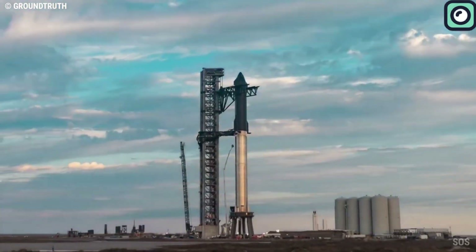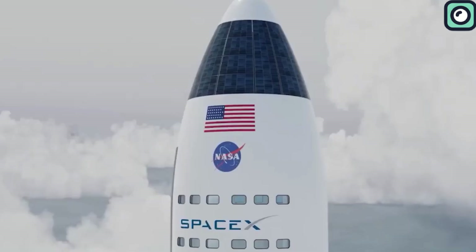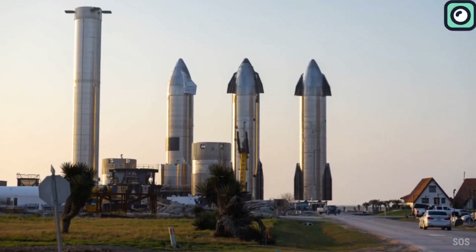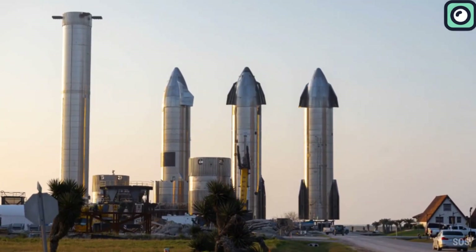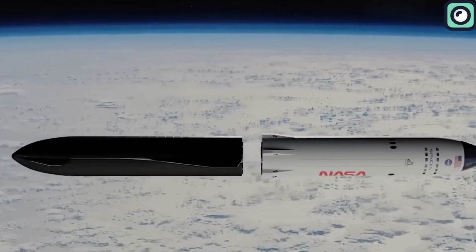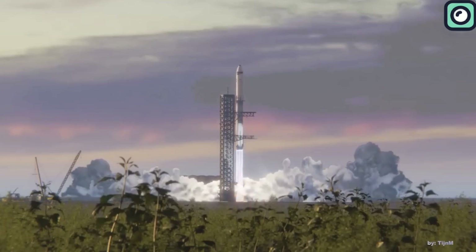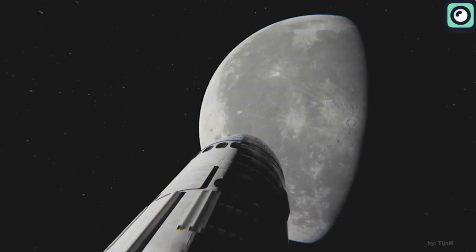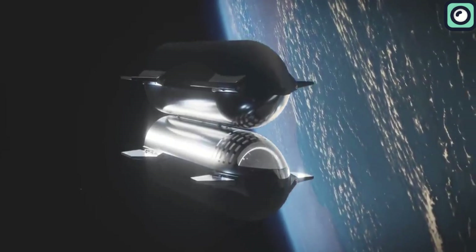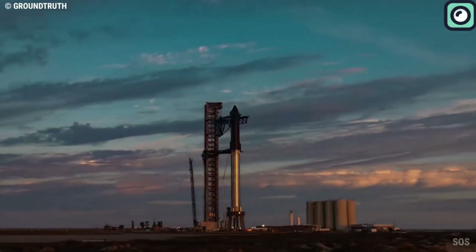SpaceX's Starship is envisioned to play a crucial role in future lunar missions. According to NASA, the Starship lunar lander missions will require nearly 20 launches, significantly higher than what SpaceX's leadership previously claimed. The missions will involve multiple launches of the Starship super-heavy system, including one launch to place a propellant depot into orbit, followed by several tanker versions of Starship transferring methane and liquid oxygen propellants into the depot. Finally, the lander version of Starship will rendezvous with the depot, fill its tanks, and proceed to the Moon, launching from both SpaceX's Texas pad and the one under construction at Kennedy Space Center.